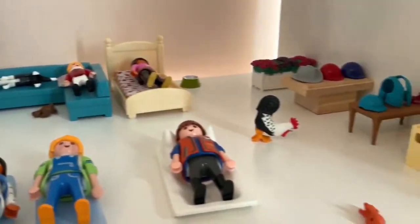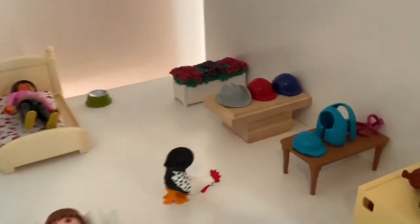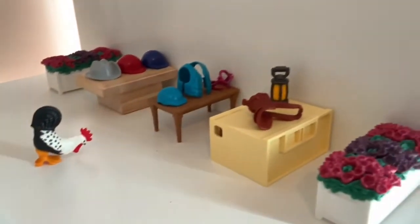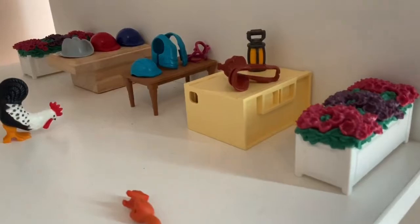And then going over here, there's some tack and stuff. So there's helmets, hats, vest, helmets, and some more stuff. And yeah, that's my barn.